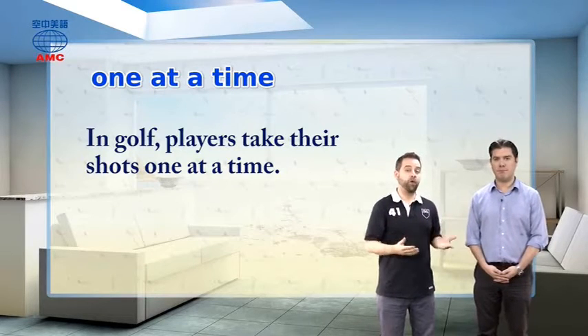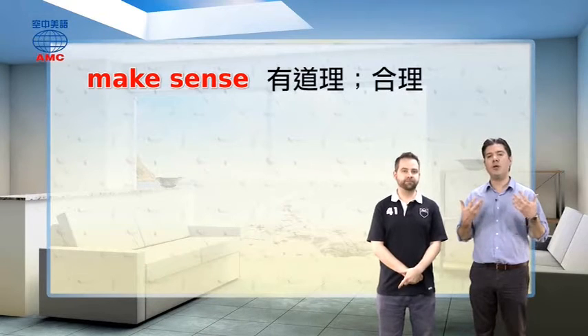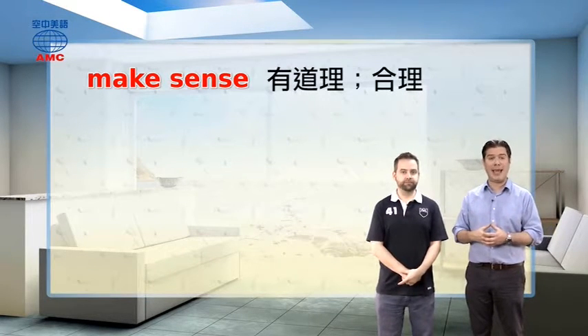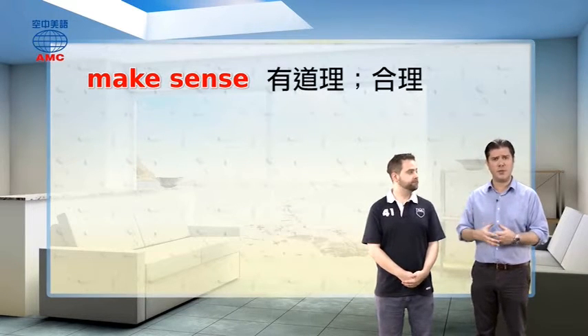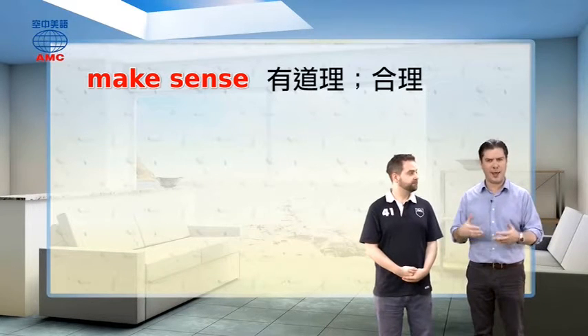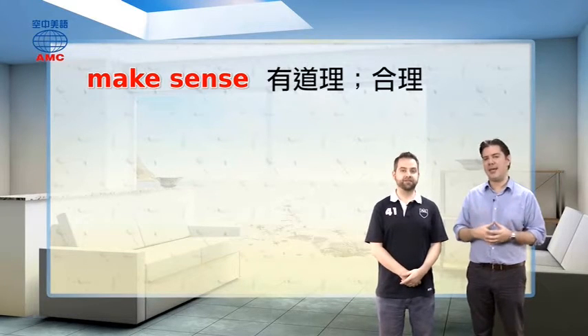We can also say 'one after the other.' We also have the phrase 'makes sense.' Something makes sense — it's something you can understand quite easily. If someone is speaking the same language as you, most of the things they say will probably make sense. If that person is speaking Russian or a language you don't understand, it's not making sense — it's not something that's easy to understand.